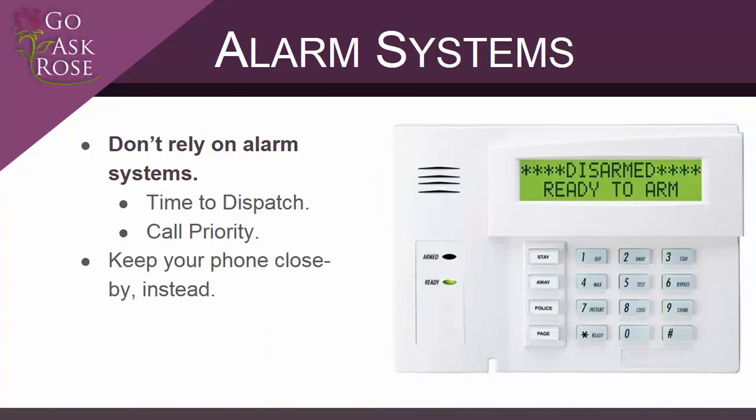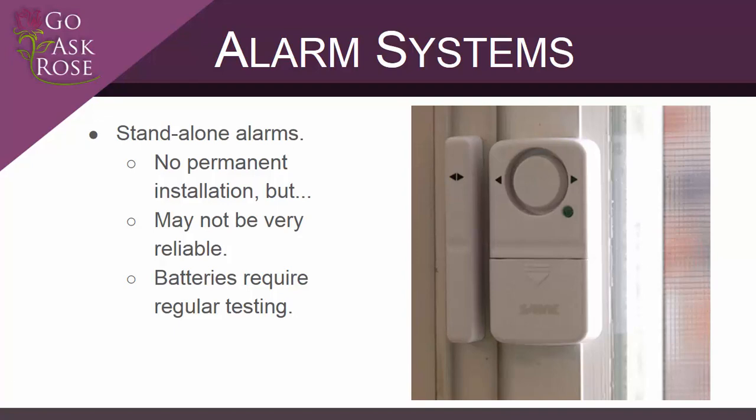Most residential alarm systems offer very little benefit against a determined intruder because of their very high false alarm rate. Alarm dispatch centers will try to contact you for several minutes before notifying the local 911 center, and alarm calls receive the lowest dispatch priority in many police forces — some refuse to respond to alarm calls at all. Instead of relying on an alarm system, simply keep your cell phone with you — you'll reach the 911 center faster and your call will likely receive a higher priority. Standalone alarms for windows and doors can be useful for alerting you when an infrequently used door or window is opened, but their affordable price comes with questionable reliability, and dead batteries might go unnoticed for a long time. These devices are only a supplement to your overall security.